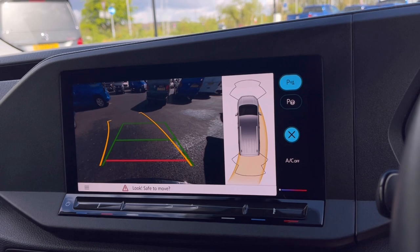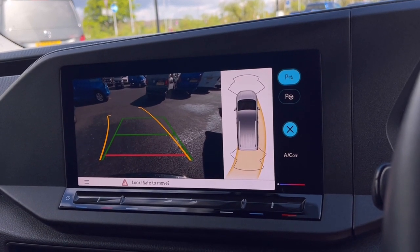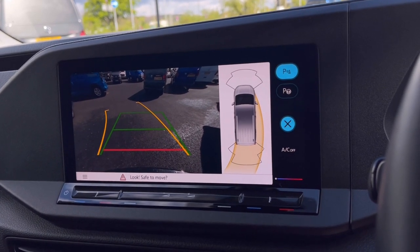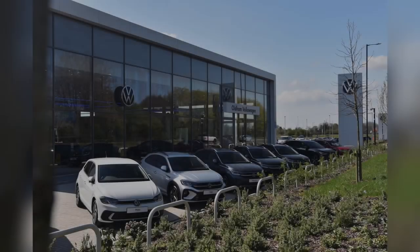With this stunning van you also get Park Pilot, offering you confidence while driving in tight spaces, as the front and rear sensors along with the rear view camera ensure safety — especially when moving out of busy places like shopping centres where parking can be really tight.